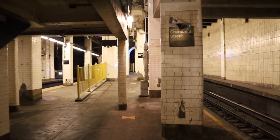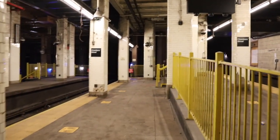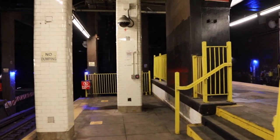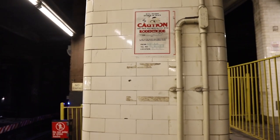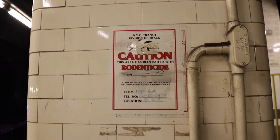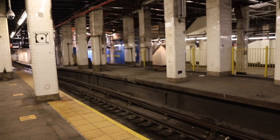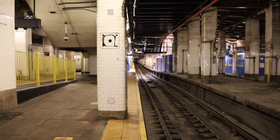This southbound platform is slightly higher at its southernmost end of the Chamber Street Station because the next stop south on the J Train is Fulton Street, which is bi-level, with the southbound platform being above the northern one. It looks like they sprayed even more rodenticide here. The express track side of the platform, which is currently unused during regular service, is therefore lower in height.